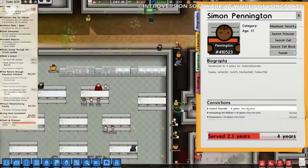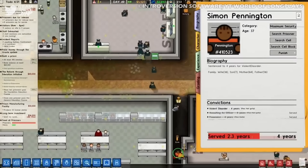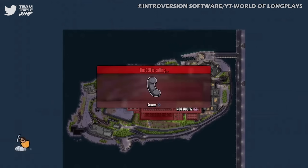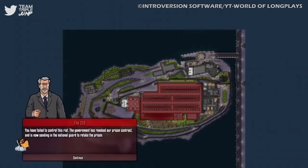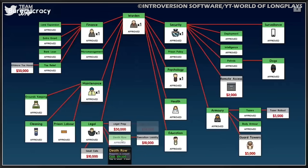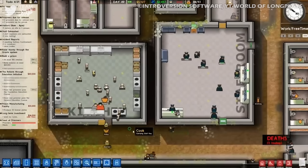Each of the prisoners have their own risk level and personality, and if players aren't able to keep everything and everyone under control, or screw up certain conditions, they'll be removed as CEO and can never return to the prison again. It's likely more chill than running an actual prison, but only just.